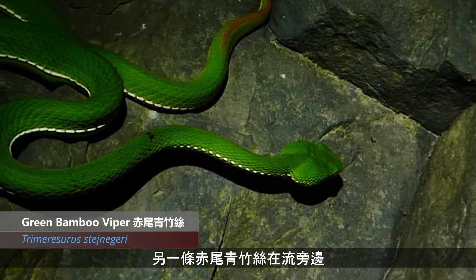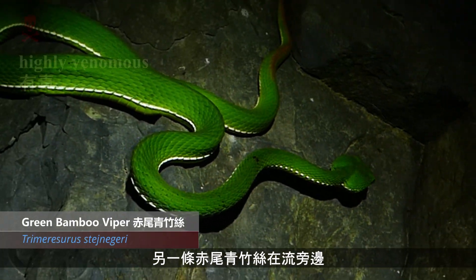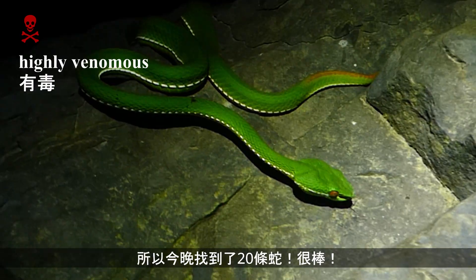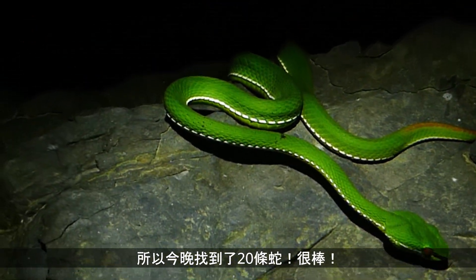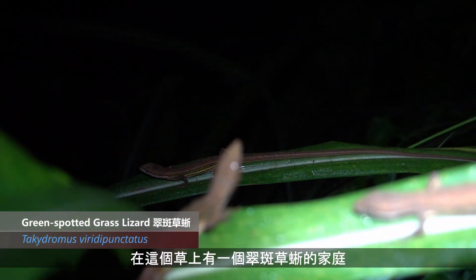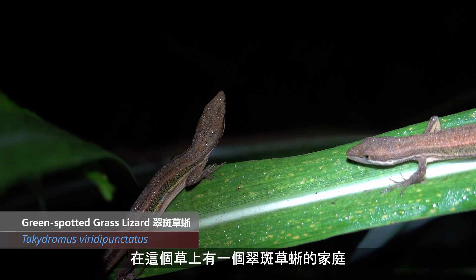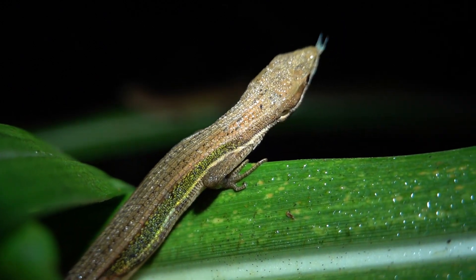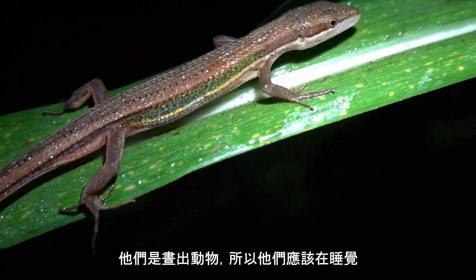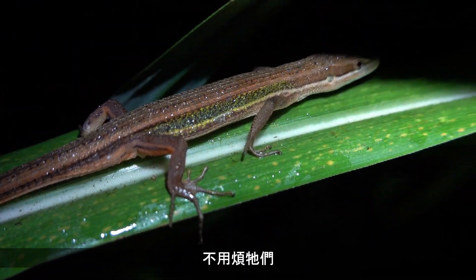Another green tree viper down by the river — so 20 snakes tonight, impressive. A family of grass lizards sleeping here on the grass beside the river. They would have been up here sleeping until I came along and disturbed them. Better leave them be.